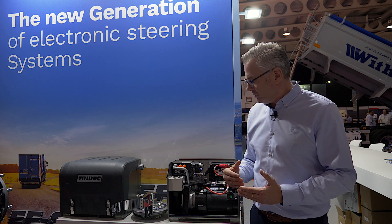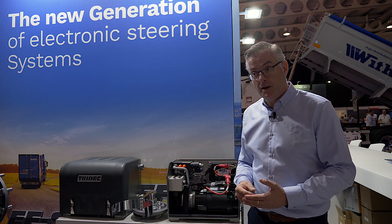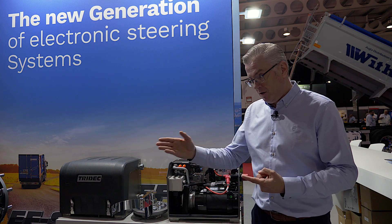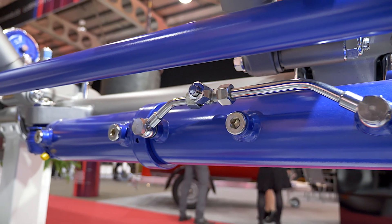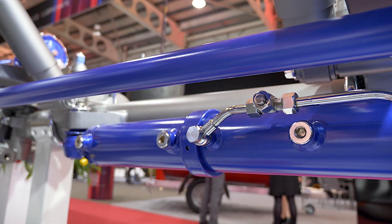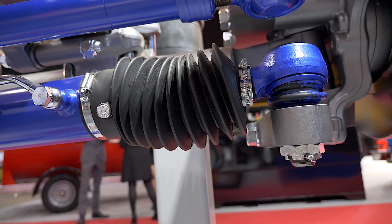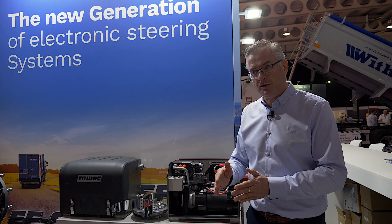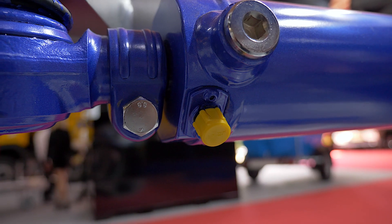The system also comes with a couple of other features, like a manual override where you can command the axles according to your wishes so you can maneuver. You can also say you don't want to steer, so you can lock the axles. A very special feature is that you can have all the axles steered at the same angle, so you can really get crab steering.